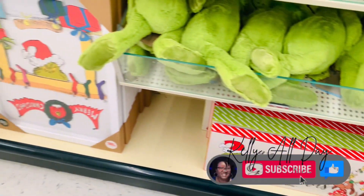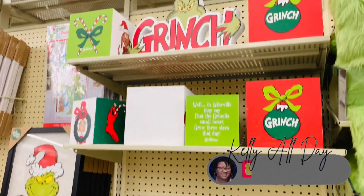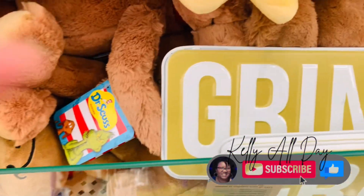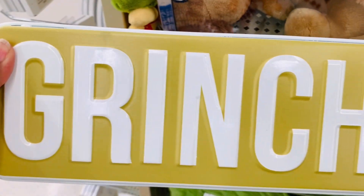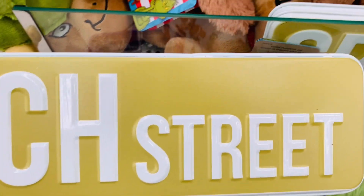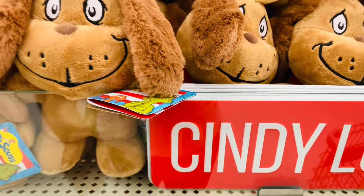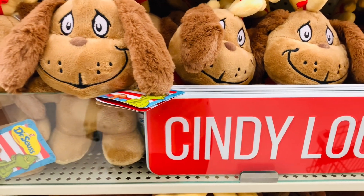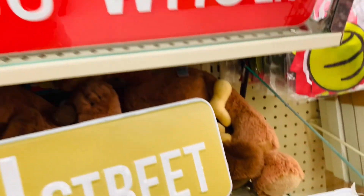If you like this kind of content and you want to continue seeing what's new in stores every week, be sure to click to subscribe. And if you're having a good time, be sure to give me a thumbs up — it really helps me out a lot. All my Grinch people, you need these. These street signs are everything. They keep putting out the cutest Grinch stuff — it just keeps getting cuter and cuter.